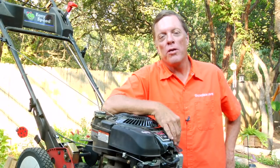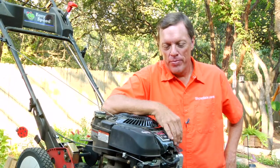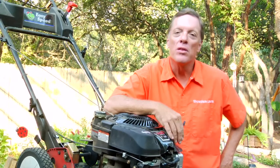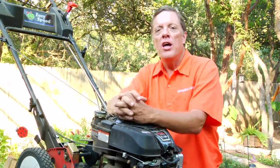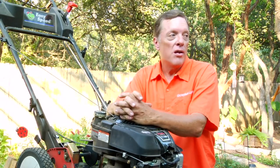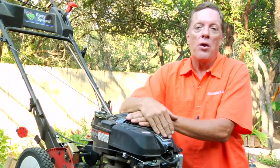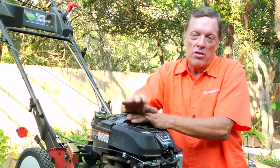I'm Bill Elsie with Showplace Lawns. How to choose a lawn mower? Well, several factors will go into that. Price, obviously, is one. How you're going to use it is the second one. And what is the outlay, or how can you get in and out and do your mowing, is another one.